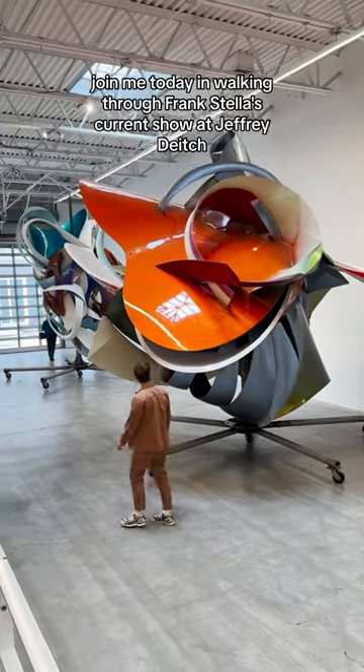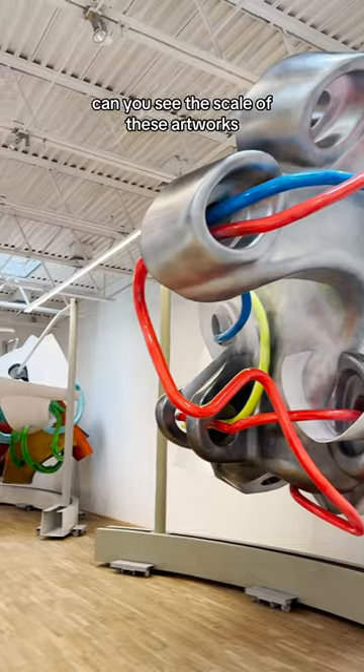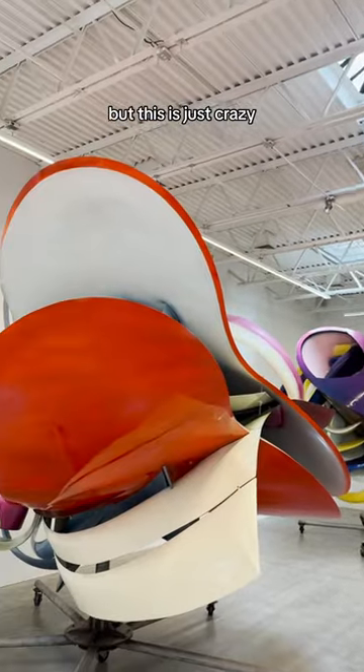Join me today in walking through Frank Stella's current show at Jeffrey Deitch. Oh my god, can you see the scale of these artworks? Frank Stella is obviously an iconic artist and has been for over 50 years, but this is just crazy.